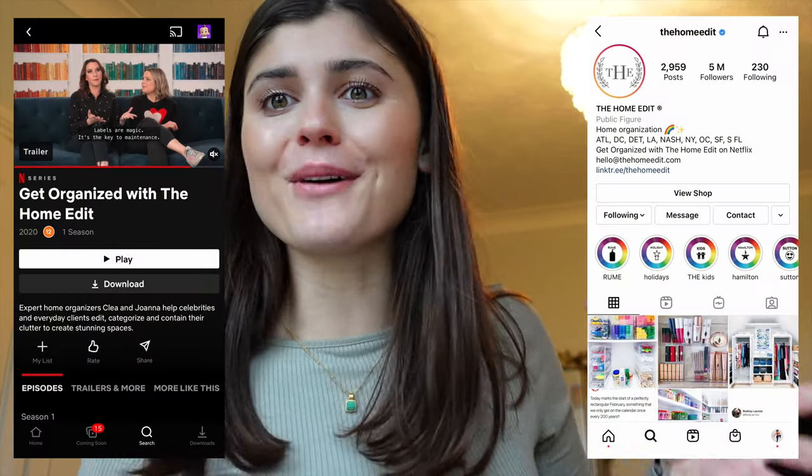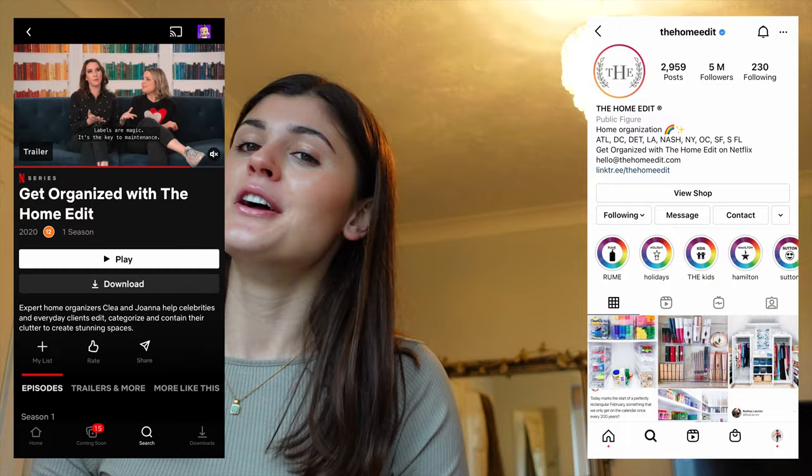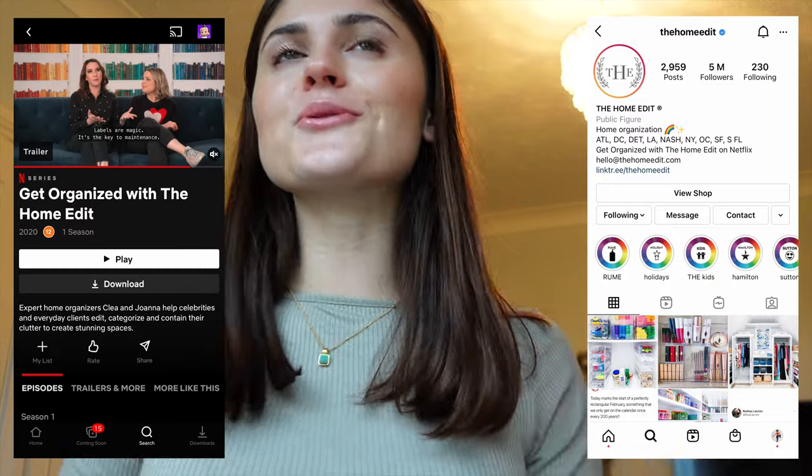Hey, what is up guys and welcome back to my YouTube channel. Today we have a very exciting video because we are going to be organizing all of my activewear, all of my clothes, all of my belongings. This video was 100% inspired by The Home Edit, a Netflix show where they go into people's houses and organize all of their stuff, and it just made me want to get my life together.